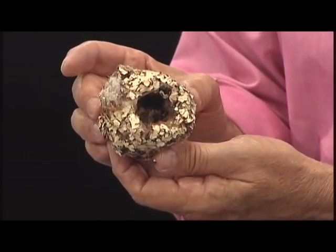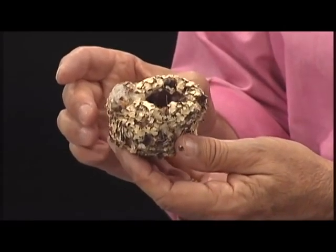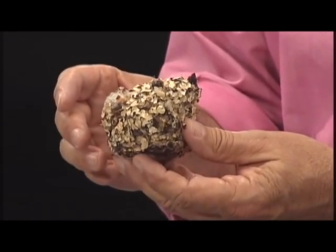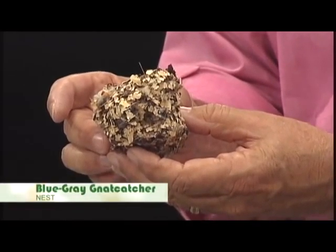Really, if it were about half this big and not nearly so tall, it would be a hummingbird nest because they camouflage the nest with lichens, but this is the nest of something called a blue-gray gnatcatcher.